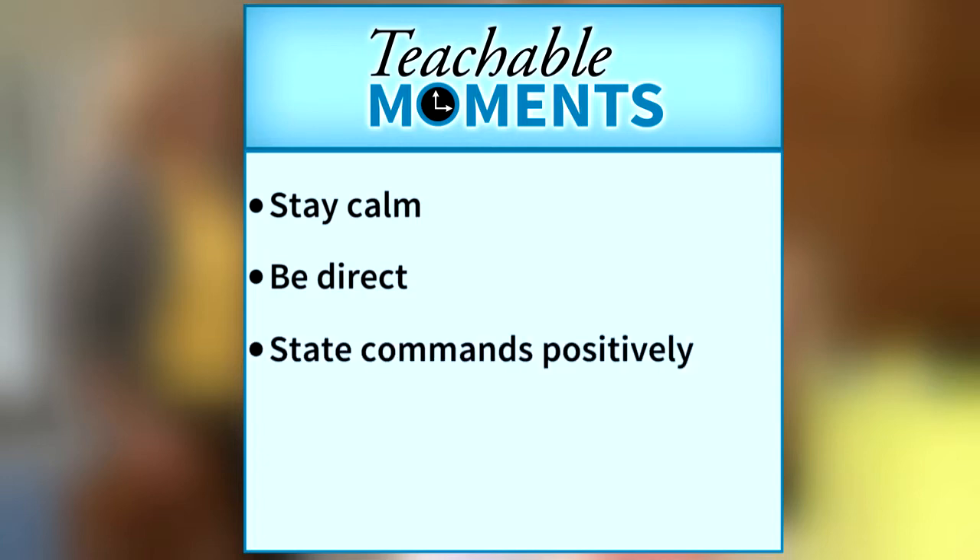State commands positively. Tell your child what to do instead of what not to do. Avoid the use of "no," "don't," "stop," or "quit it." For example, say "keep your feet on the ground" instead of "stop climbing on the furniture."